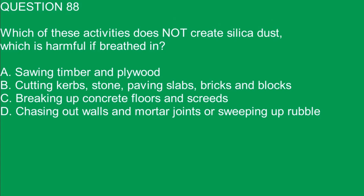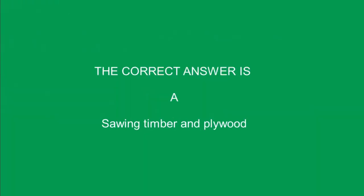Question 88. Which of these activities does not create silica dust, which is harmful if breathed in? A. Sawing timber and plywood. B. Cutting curbs, stone, paving slabs, bricks and blocks. C. Breaking up concrete floors and screeds. D. Chasing out walls and mortar joints or sweeping up rubble. The correct answer is A. Sawing timber and plywood.